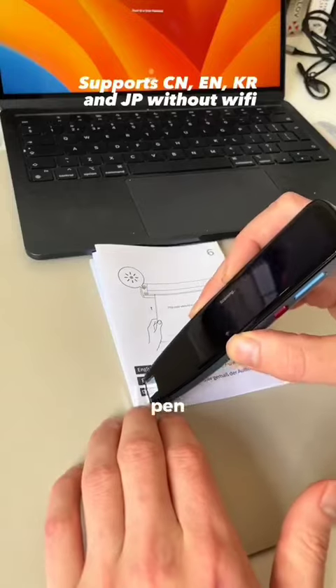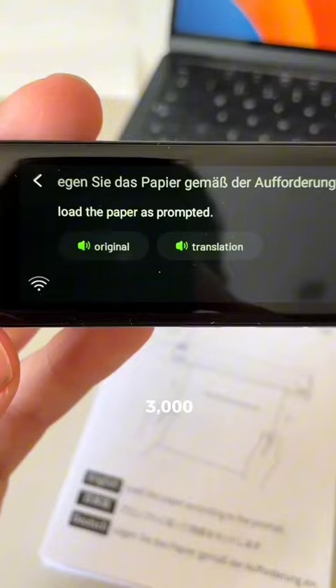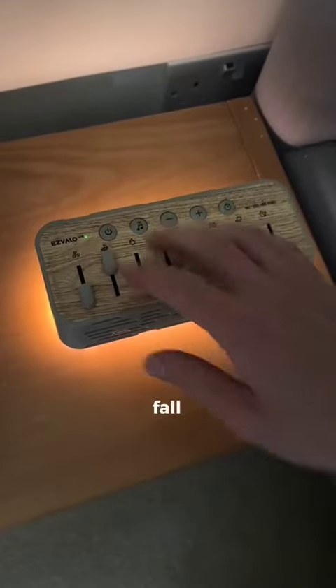This $150 smart pen is dragged over foreign texts and can translate writing at a rate of 3,000 characters a minute. This machine creates white noise to help you fall asleep.